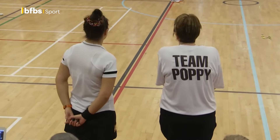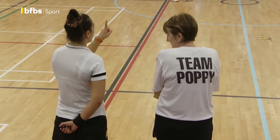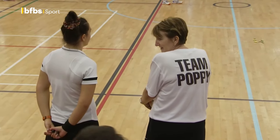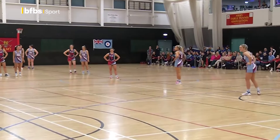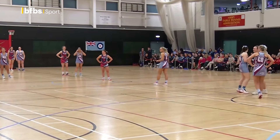Well, here we go. We are about to start the Open Championship here for the Inter-Services Netball 2024. And it looks like — I didn't see what the toss was — but I think it's a Royal Navy centre pass, which will be Matt Davis there in the middle, co-captain of the Royal Navy team.